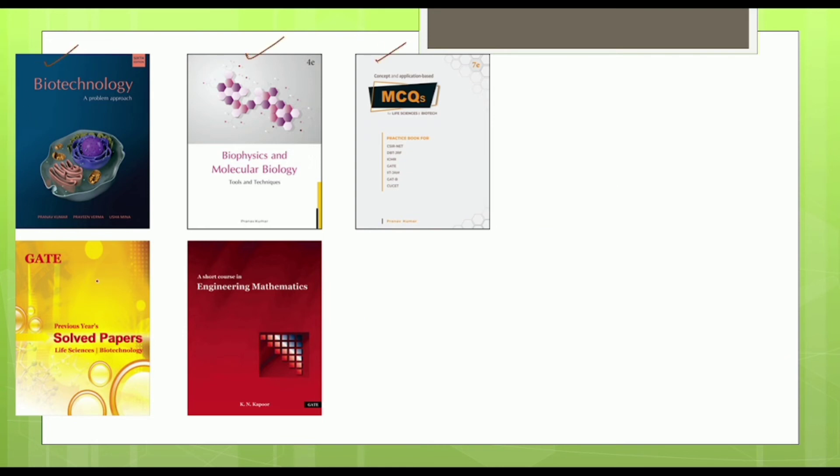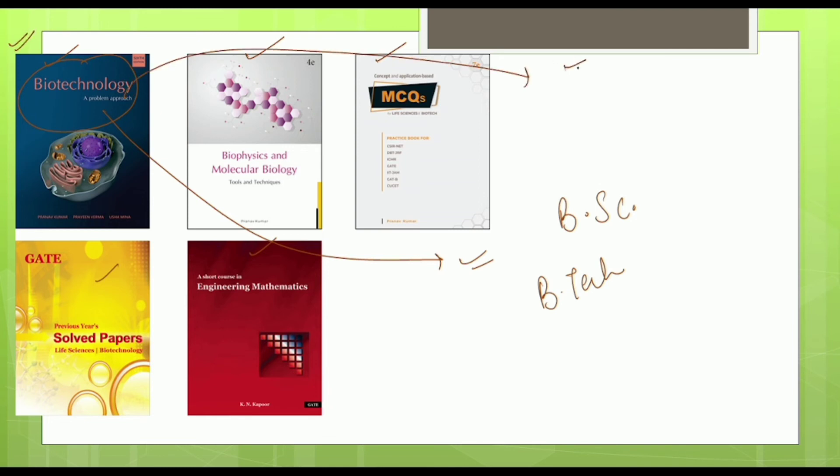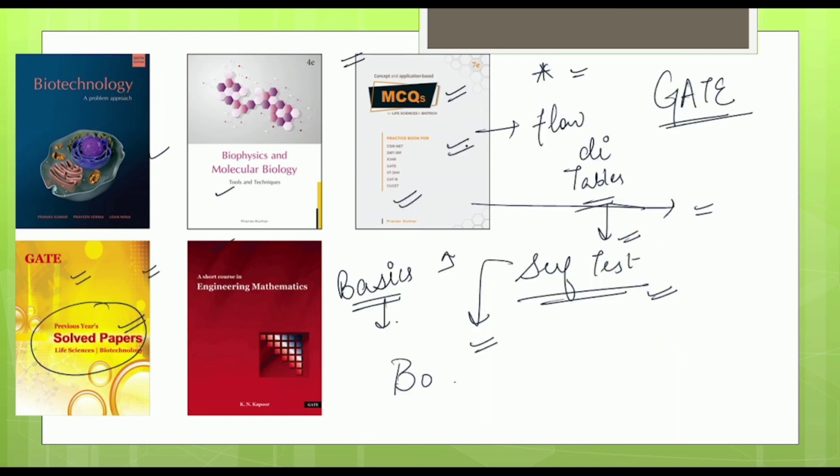In addition to these GATE preparation books, the single book 'Biotechnology: A Problem Approach' could be very beneficial for students appearing in BSc exams, BTech exams, and also for MTech students. If you are pursuing BSc, BTech, or MTech especially in biotechnology, you can go for this particular book as it could be a great reference for approaching topics you find difficult.